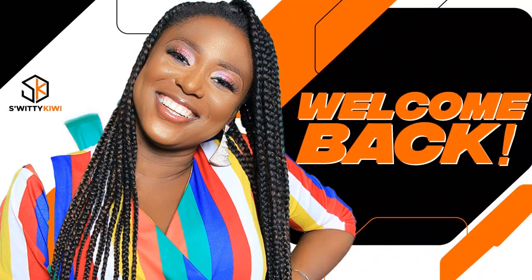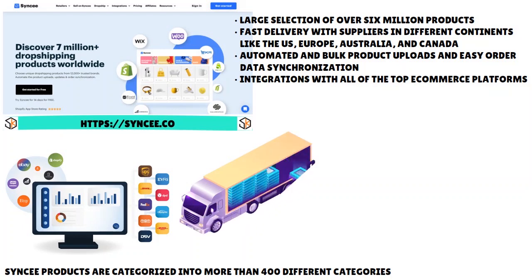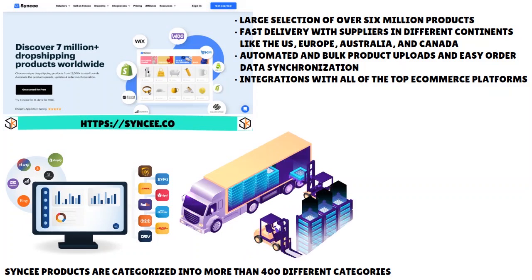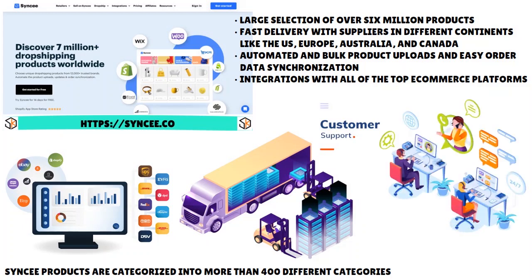When we speak about Syncee, think about a platform that connects directly to all the major e-commerce platforms and helps drop shippers find the best products that they can deliver real fast. It is a very efficient platform, and Syncee will get the job done for you quickly. Their customer service is just fantastic.